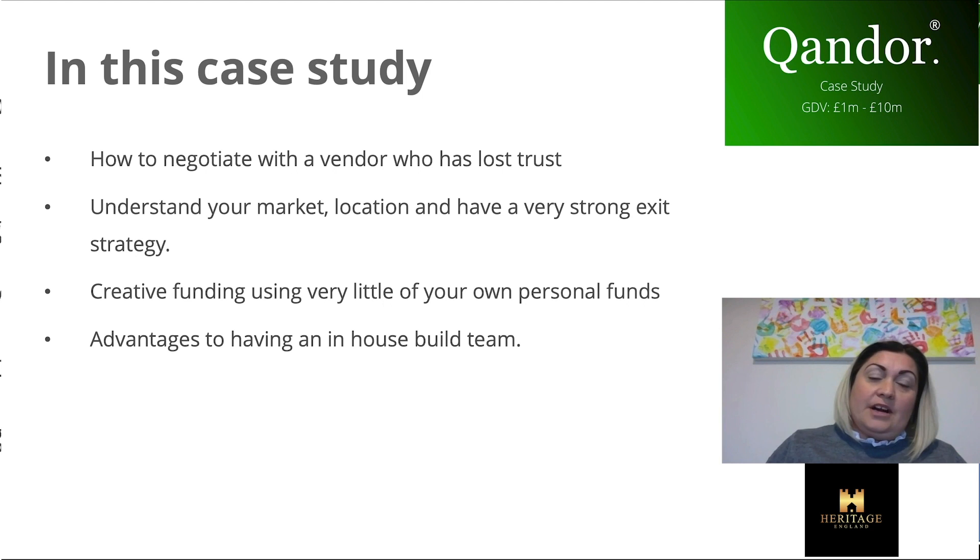Through this case study, I really want to run through how we negotiated with the vendor because he'd lost trust basically in the sales process. Understanding your market and location and having a really strong exit strategy is really important at the moment, especially with COVID. We've managed to create funding using very little of our own funds. Adam Plum is our build director, so all of our construction is run in-house.